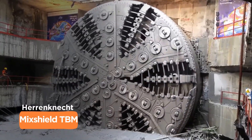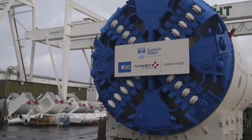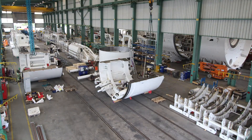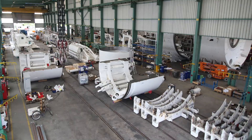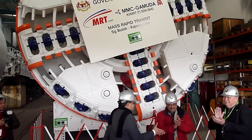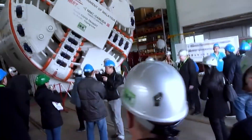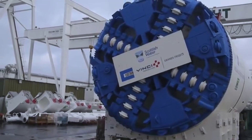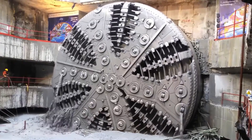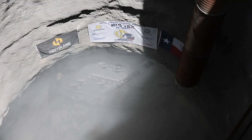When the going gets tough underground, the Heron Connect Mix Shield TBM gets going. This tunneling Titan ranges from 33 to 49 feet in diameter, stretches 328 feet long, and weighs in at 1,200 tons, with 1,500 horsepower under its belt. Its unique cutter head handles everything from soft mud to hard rock, while an advanced soil conditioning system keeps things stable even in waterlogged terrain. From metro systems to utility tunnels, the Mix Shield is redefining what's possible underground.